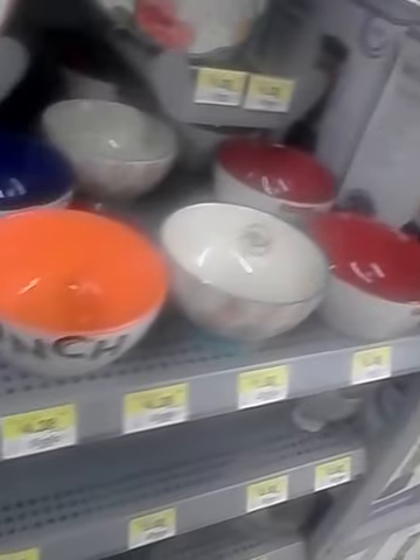Here is the dishware that can be bought individually. The plates are $4.88 and the salad plates are $4.38. And then she has bowls.